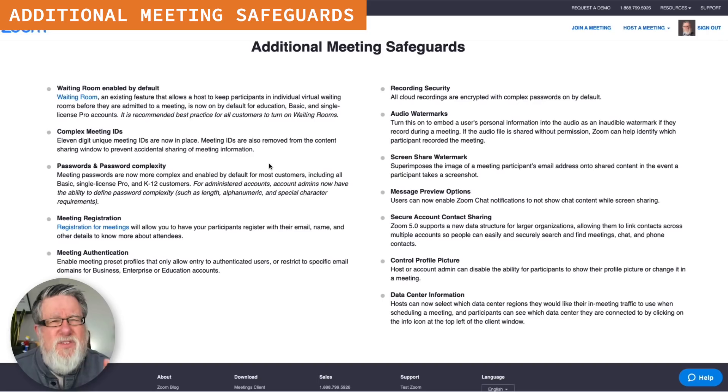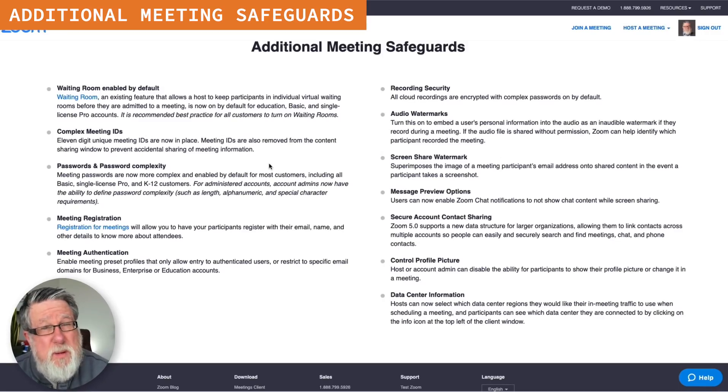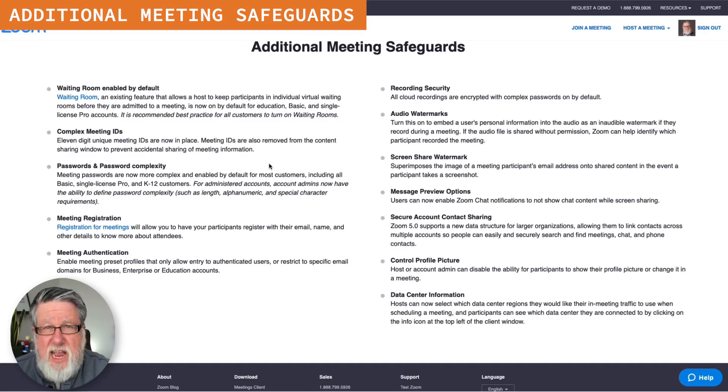They've changed the meeting ID — that number that people could use to force their way into meetings by randomly entering numbers into the meeting room ID to jump in and disrupt meetings. A lot of these changes are referenced to people disrupting meetings. So they now discourage that by increasing password complexity, increasing meeting ID complexity so people can't just fish about and find an active meeting, and requiring meeting registration if you choose to enable it. All of those settings mean that the whole concept of Zoom bombing should be a thing of the past.